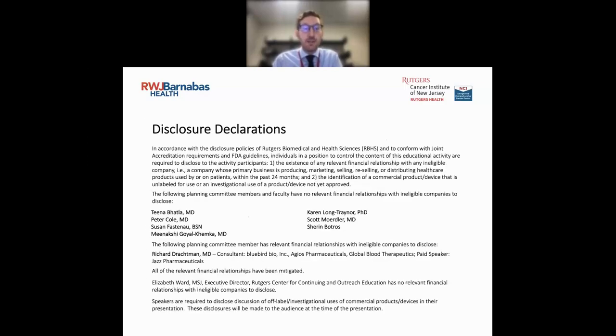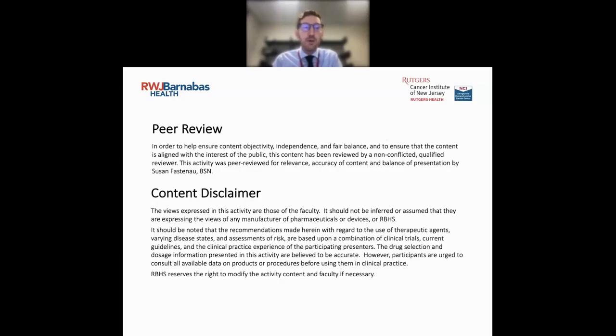In order to receive credit, everyone must complete the post-webinar evaluation by March 22nd, and this information will be shared via email after the webinar. We wanted to thank the rest of the planning committees for these sessions. These are the disclosures for all of the sessions in general. For me specifically, I have no relevant disclosures, and all content has been peer-reviewed by other members of the planning committee.